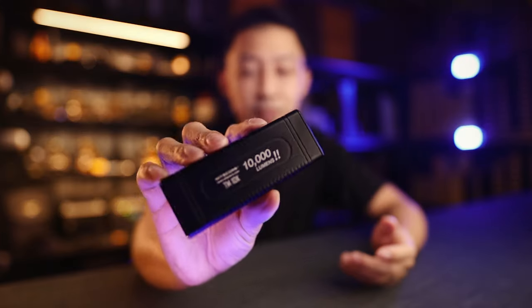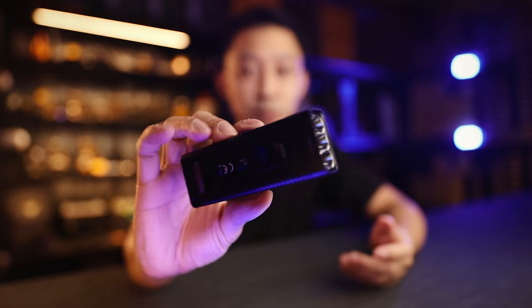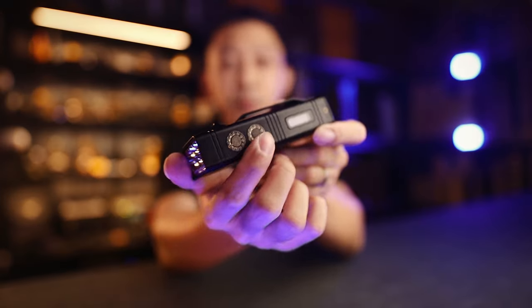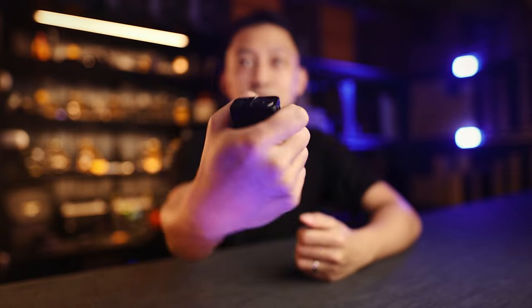They did it with the TM10K in 2018 — 10,000 lumens in a size that is usable, with a battery that gives practical runtime, with an OLED display and control scheme that helps the user manage such incredible power. This was a world's first, and since then no one has come close to creating something as small and as bright. It just fits in my palm like this, thumb at the back, and go.